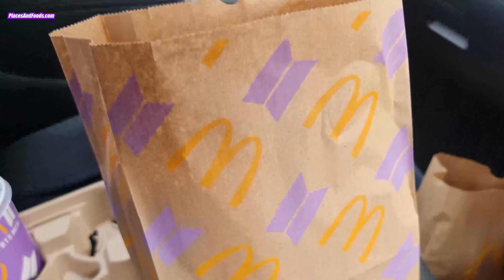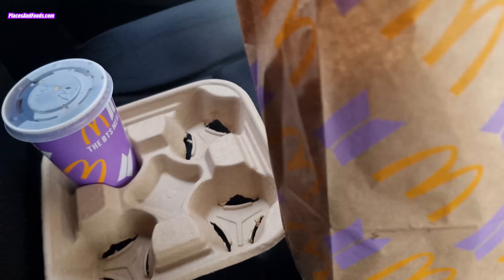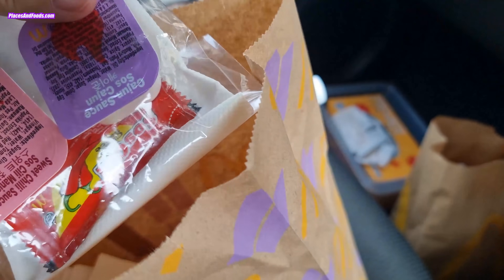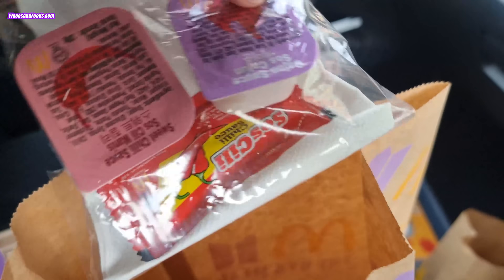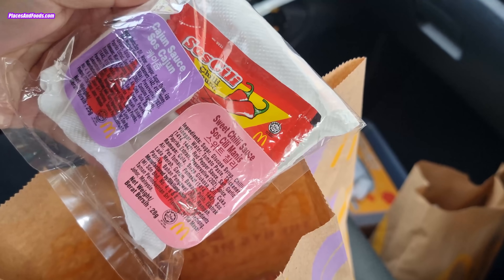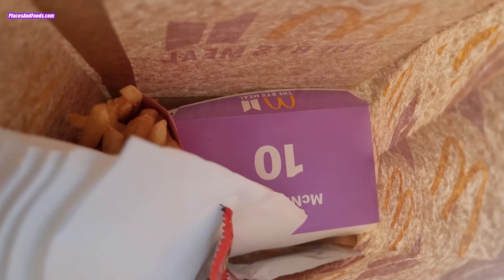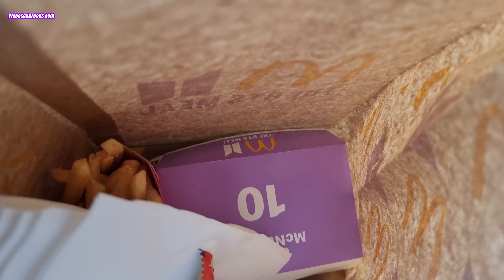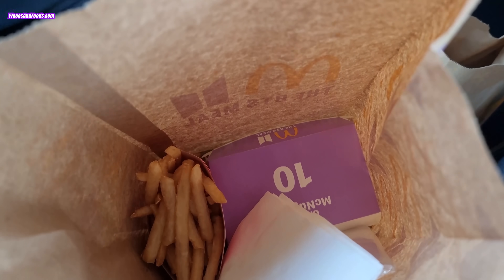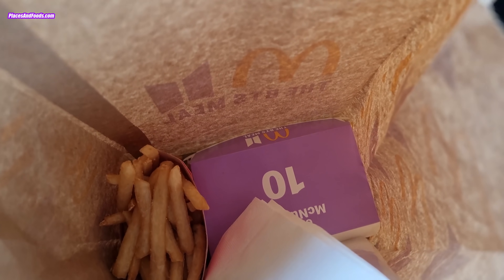This is it — this is the BTS set. Comes with the drink, and inside here are the 2 limited edition BTS sauces, 10 pieces of nuggets, and the fries. I don't think there's any merchandise. So let's go back and try this.